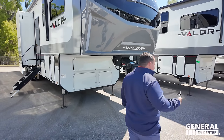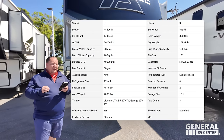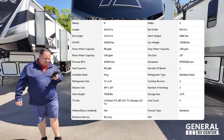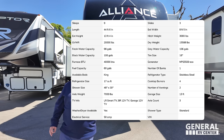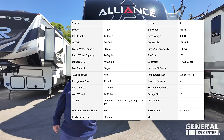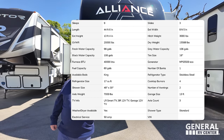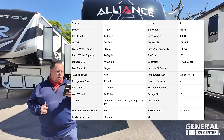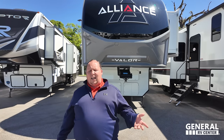Model is the Valor 40 V13. The actual tip-to-tip length is 44 feet 6 inches. The dry weight is 15,434 pounds. The hitch weight is 3,000 pounds. 98 gallons on the freshwater, 106 on the gray and black water. It's a boondocking machine.